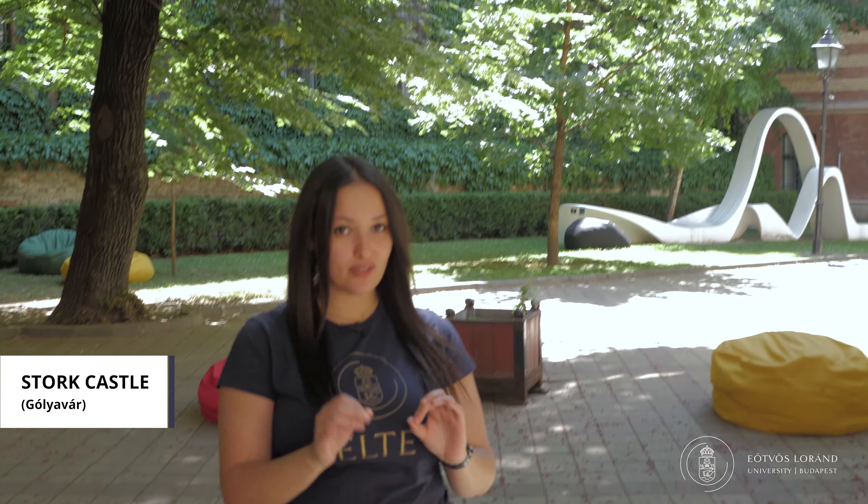To my left, one of the most unique buildings on campus. This is called the Goliávar Stork Castle and it was designed in 1898. It is made of famous Hungarian ceramics and it is actually called Stork because Hungarian freshman students who come to study university for their first year are affectionately called Stork.